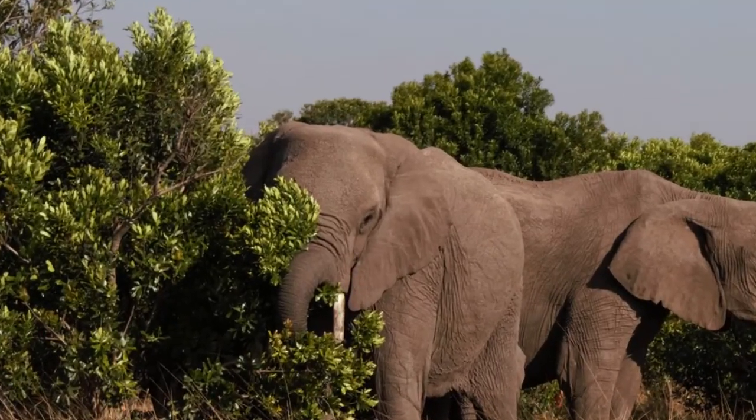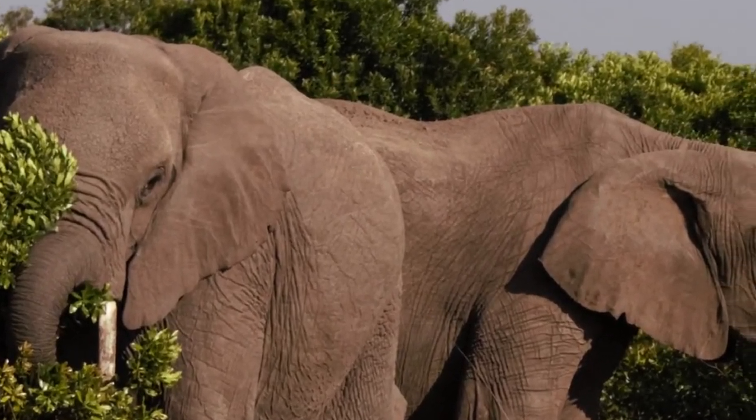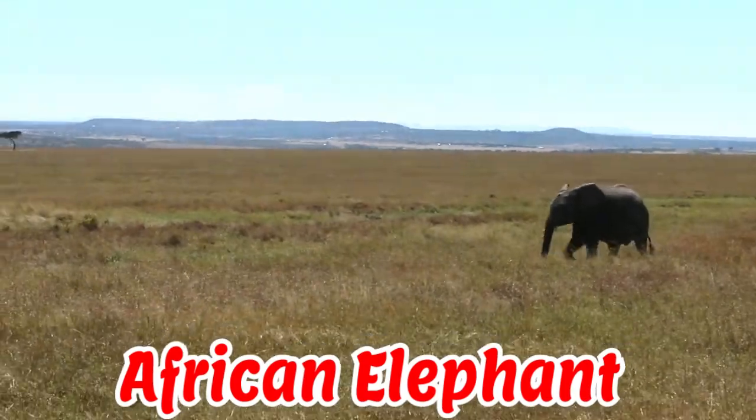Hello everyone, welcome to ShreeStars. Today we are going to learn about elephants.